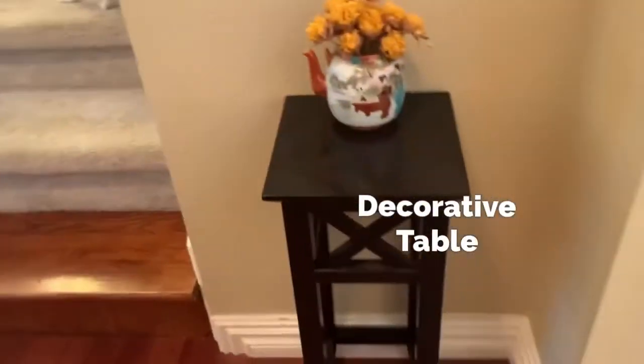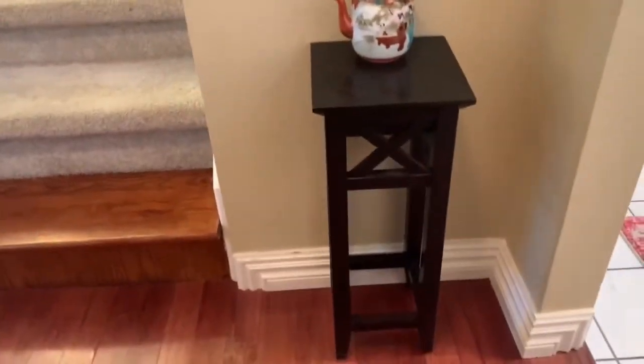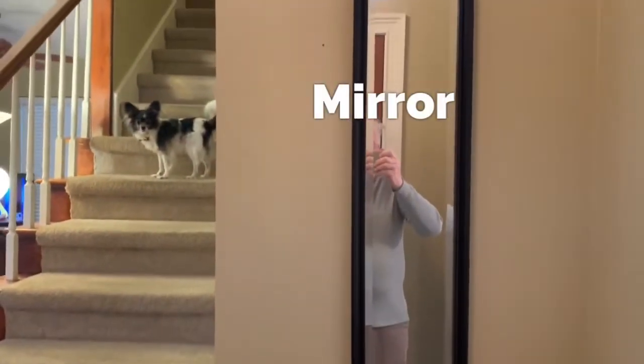In this entryway I have a small decorated table, and there's a mirror above it.